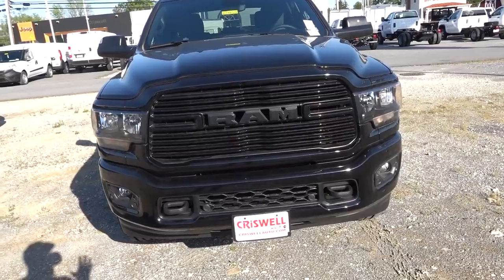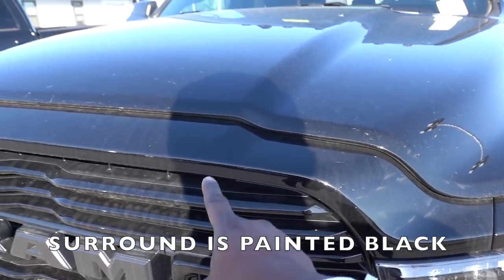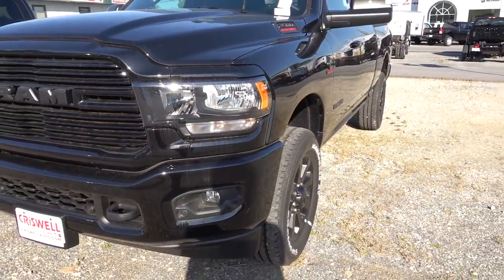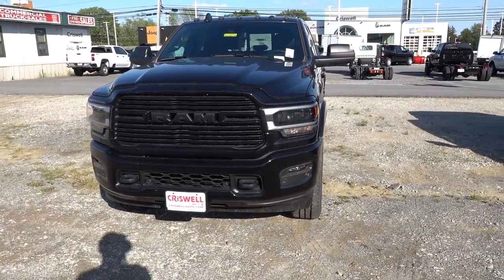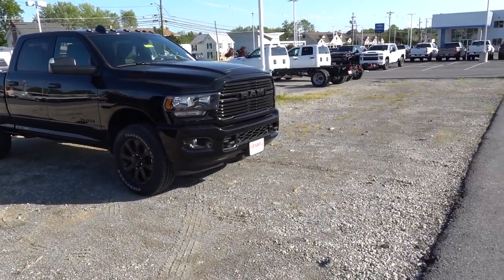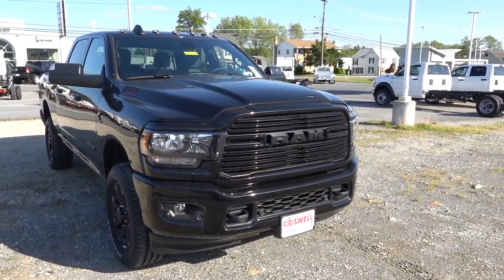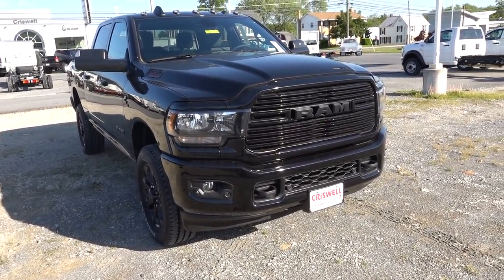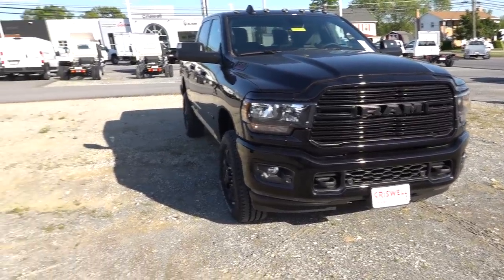These trucks have the Night Edition package. On the Bighorn you get painted bumpers front and rear, a blacked-out grille, and a blacked-out surround, along with a darkened headlight bezel — it looks really aggressive. On the Laramie it's largely the same, but it comes standard with LED headlights and LED fog lights. To get LED headlights on the Bighorn you need a Level B package ($4,700) plus the LED option ($795), totaling about five grand — and you can't get the LEDs by themselves.